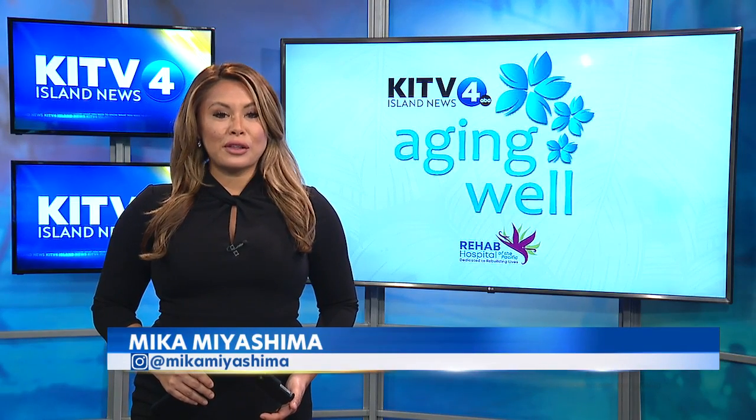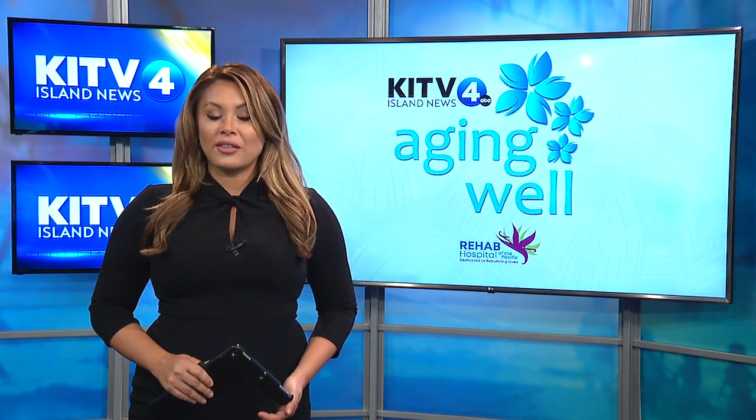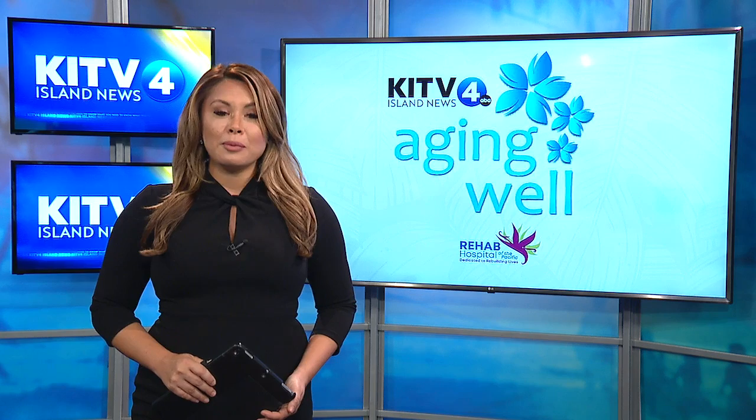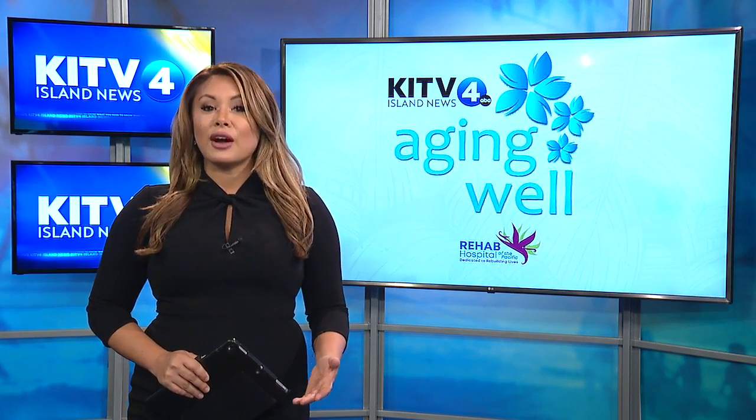Rick San-Nicholas is a master feather worker, one of the few left in the world to create feather capes and helmets the way that the ancients did. The former Hawaii resident says practicing the art helps keep him aging well. He tells KITV4's Diana Ko he's now working to teach the dying craft to others.